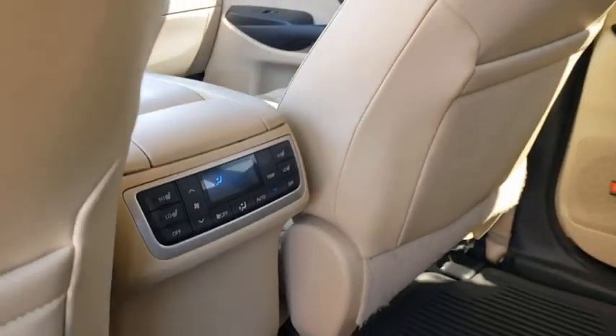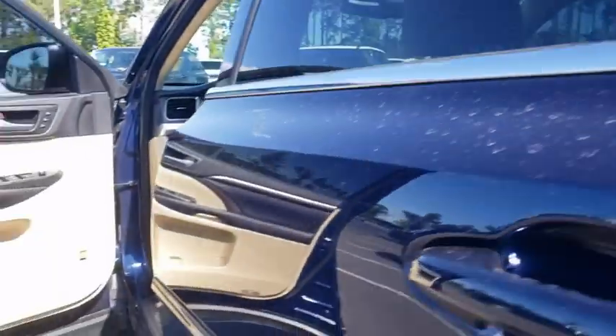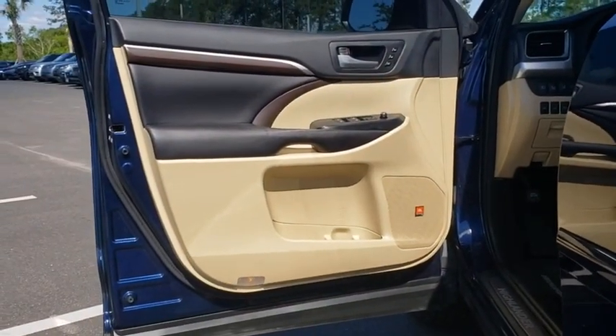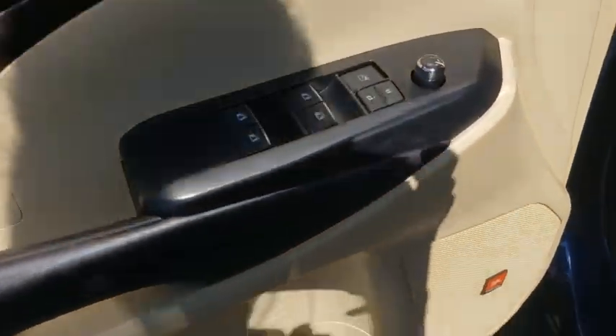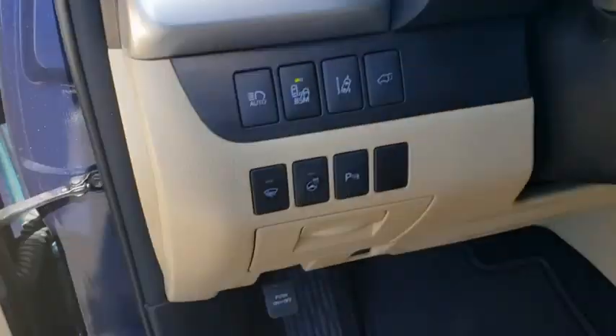Additional features include keyless entry, lane departure warning, traction control, stability control, leather wrapped steering wheel, Bluetooth, power steering, adjustable steering wheel, keyless start, auto-dimming rear view mirror, four-wheel disc brakes, and cruise control.